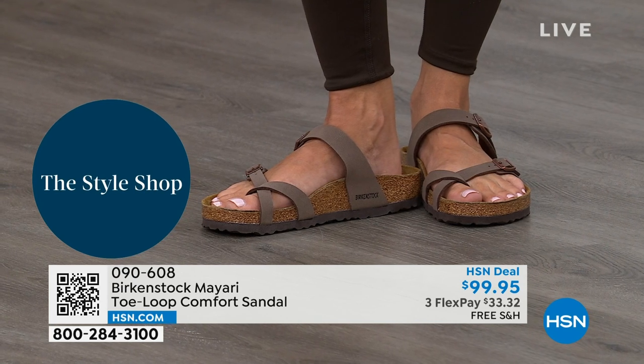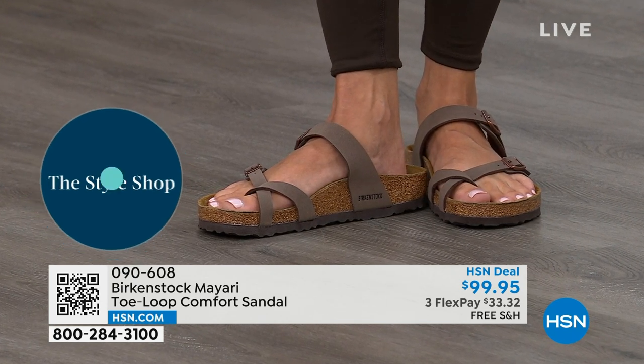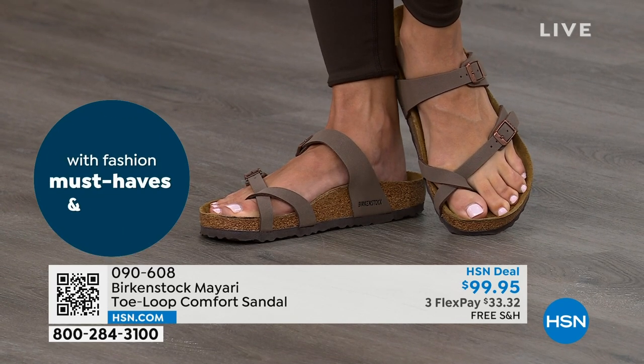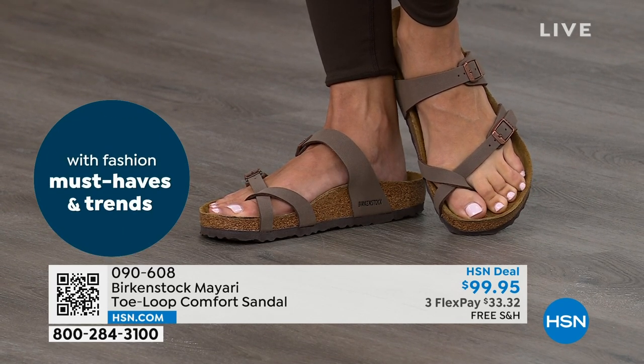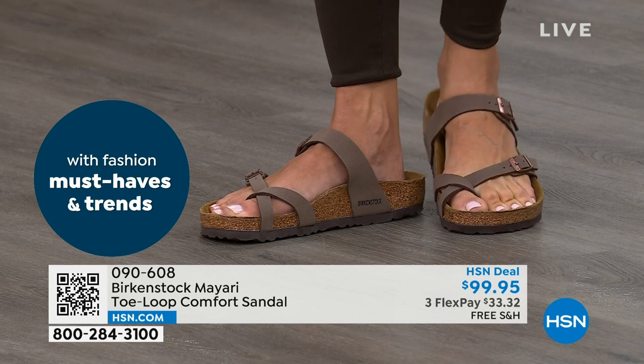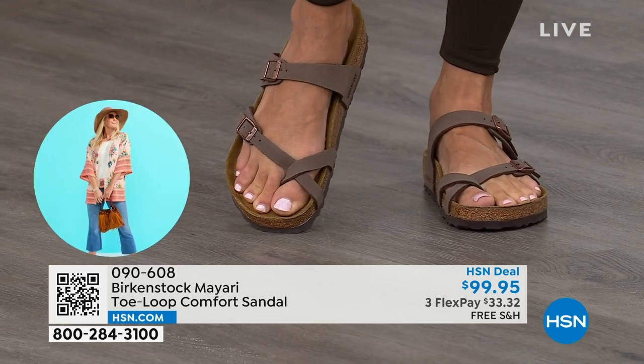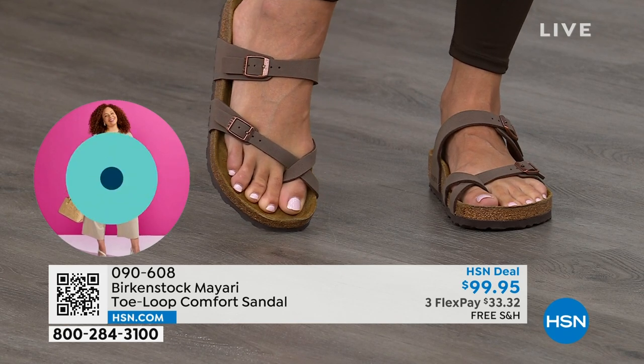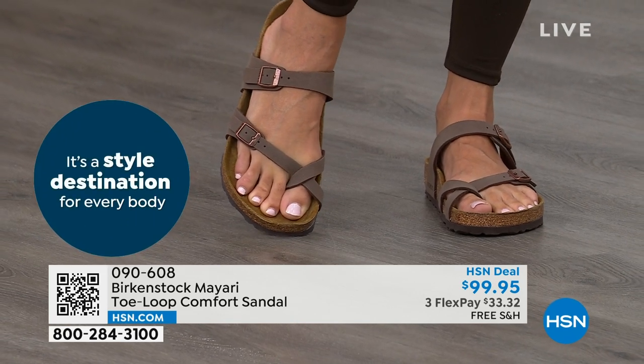You're getting the sandal of the season, but you're also getting all of this comfort in the shoe. That's why those who wear Birkenstock, that's all they want to wear. They'll kick them off at the end of the day and put them right back on the next day. If you like this Mayari style and are looking for a new color, this is the way to go. This one does go between the toes.